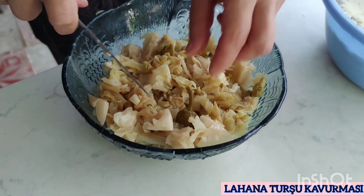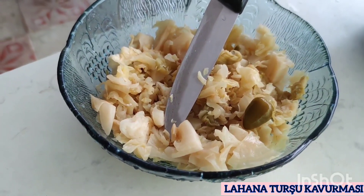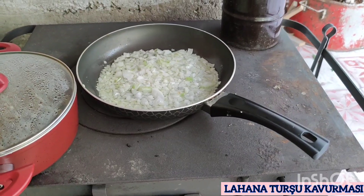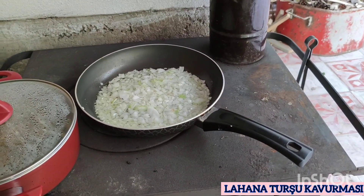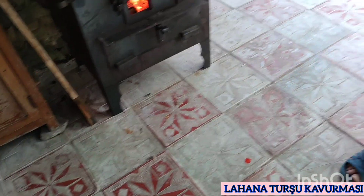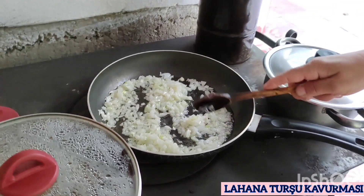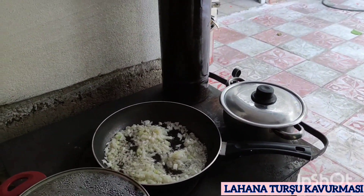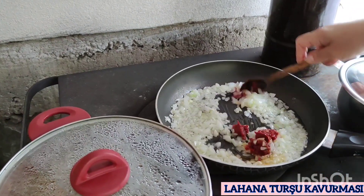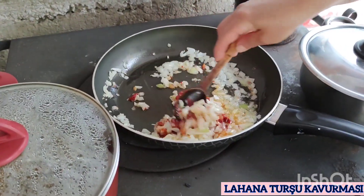Zaten lahana turşusu yumuşak olduğu için, şöyle bıçak yardımıyla ince ince kıymamız yeterlidir. Soğanımız ateşin üzerinde yanmasın diye ara arada kaşıkla karıştırıyoruz. Kızaran soğanın içerisine bir kaşık domates salçası koyuyoruz. Domates salçasını soğanla beraber iyice karıştırıyoruz ve domates salçasının kızarmasını sağlıyoruz.